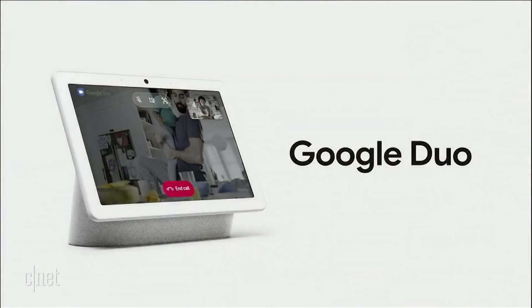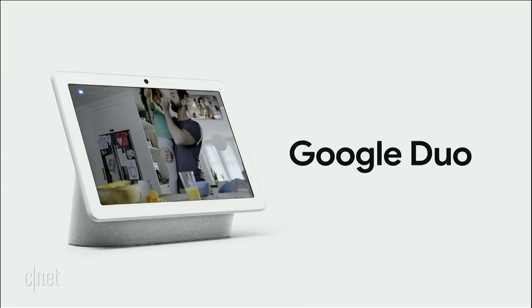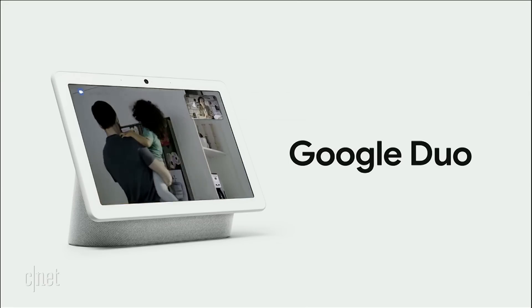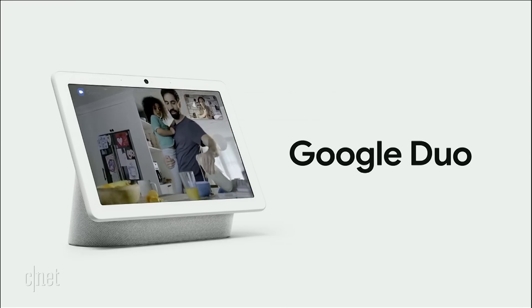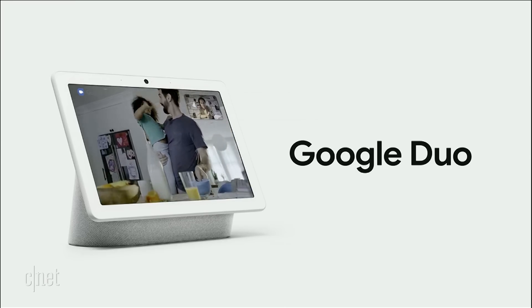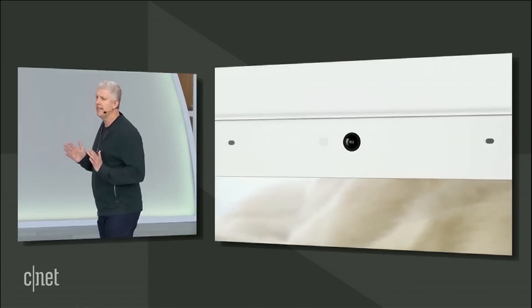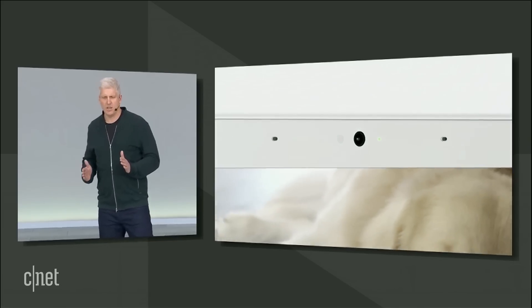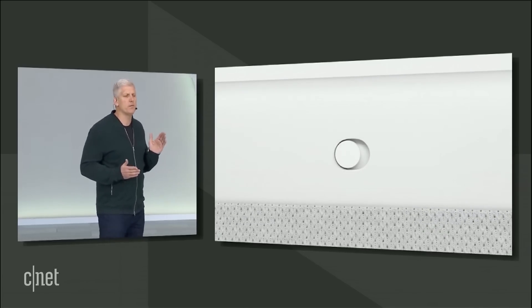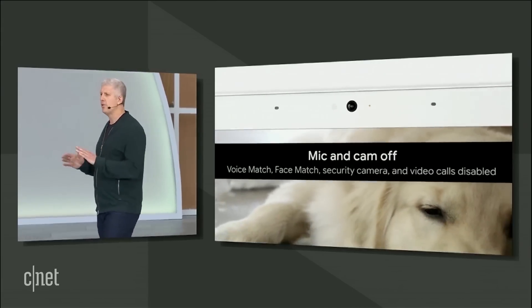Video calling is easy too with Google Duo. The camera has a wide-angle lens and automatically adjusts to keep you centered in the frame. You can chat with any iOS or Android device or a PC with a Chrome browser, and you can use Duo to leave video messages for household members. Hub Max gives you full control over the camera — nothing is streamed or recorded unless you intentionally enable it, and you'll always know when the camera's on with a green indicator light. There's also a physical switch on the back that electrically disconnects the camera and microphones.